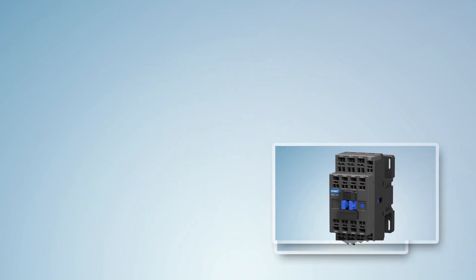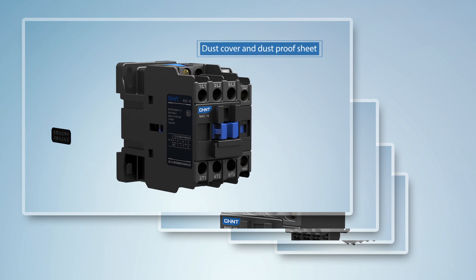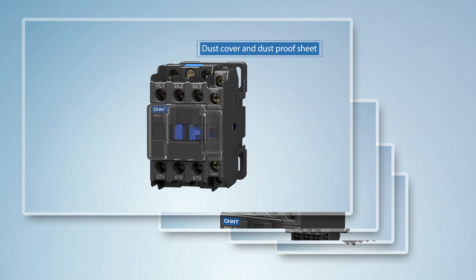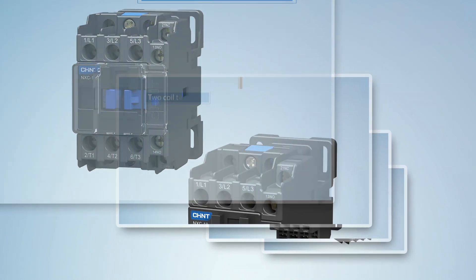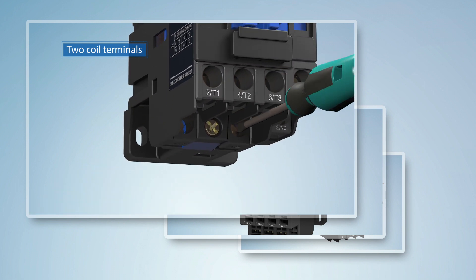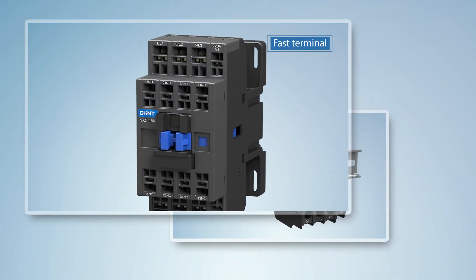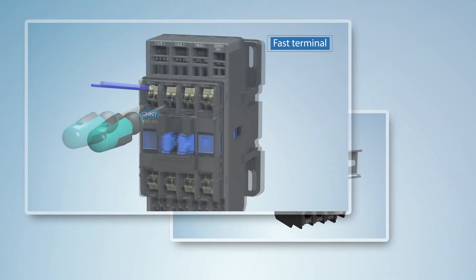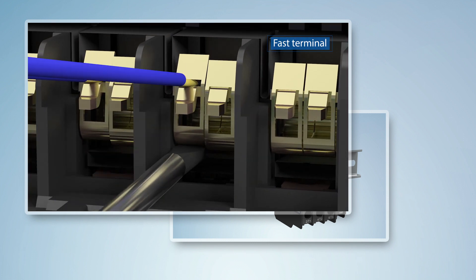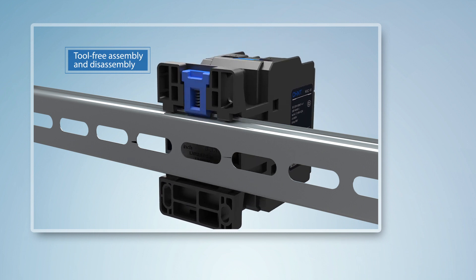Feature 6: Humanized design for easy control and convenient maintenance. Dust cover and dust-proof sheet fully promote dust-proof capability and effectively reduce the risk of product failure. Upper and lower coil terminals bring more flexible and convenient wiring. Novel fast terminal series saves time and is more reliable. Tool-free assembly and disassembly bring easier installation and maintenance.